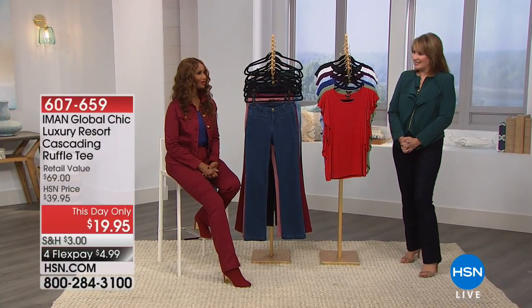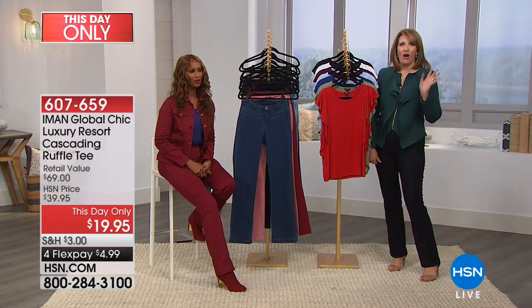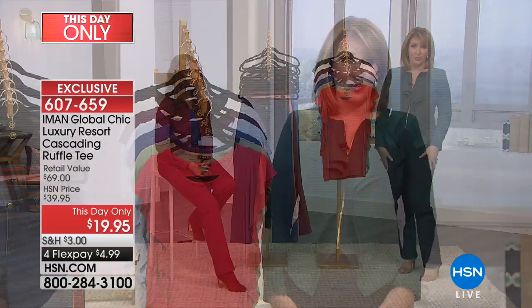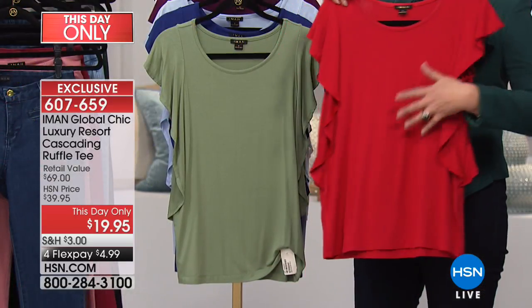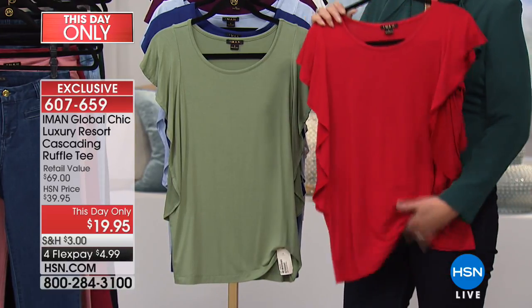Continuing with the fabulous Iman — what a fun day this has been. You can keep building on the pieces you have, like the today's special works with everything from a simple t-shirt to beautiful jackets coming up later. This t-shirt is so flattering — you get a little bit of arm coverage and it's the perfect jewelry top. It feels like a modal fabric, it's machine washable, doesn't wrinkle, and the ruffle is low so you can't see your bra through it.